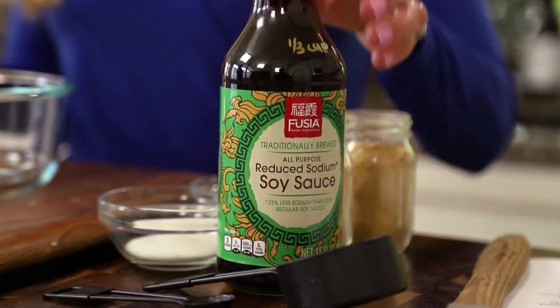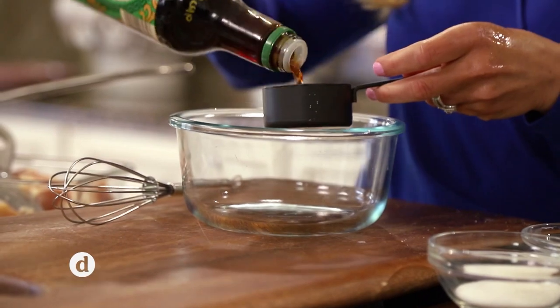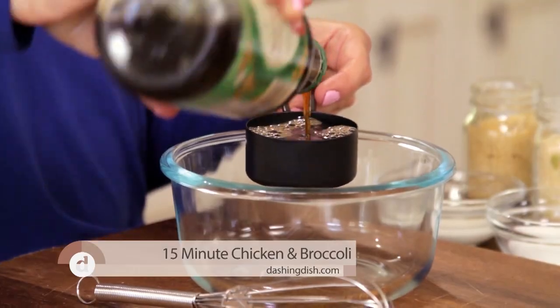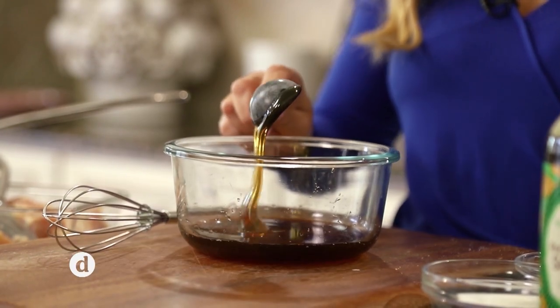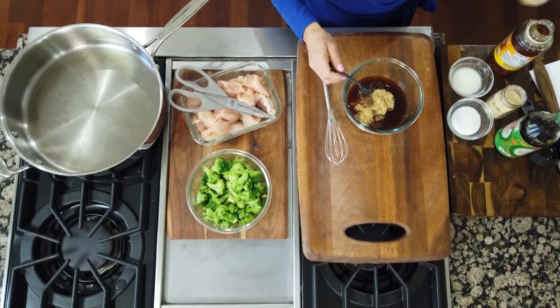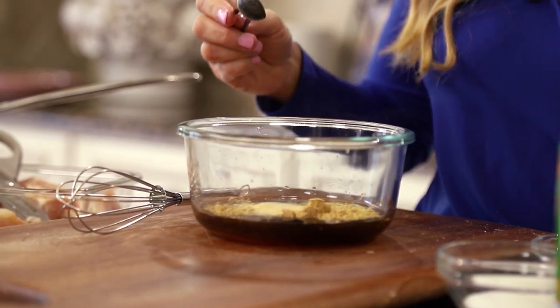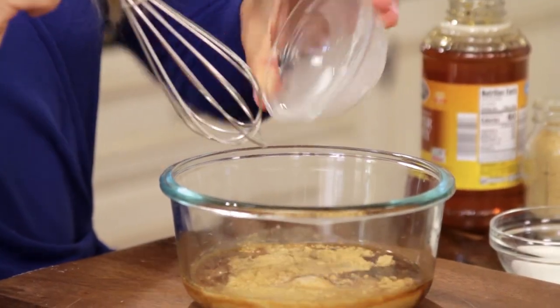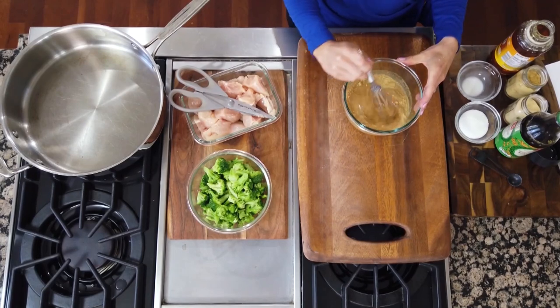I started by mixing the ingredients for the sauce together in a small bowl or mason jar. For the sauce, you'll need 1/3 cup of soy sauce, 2 tablespoons of honey, 1 1/2 teaspoon of dried ginger, 1 1/2 teaspoon of garlic powder, and 1 tablespoon of cornstarch. I whisked everything together until it was well combined.